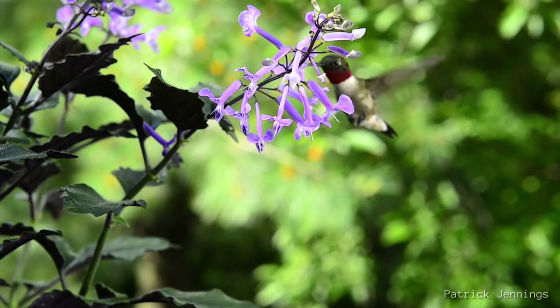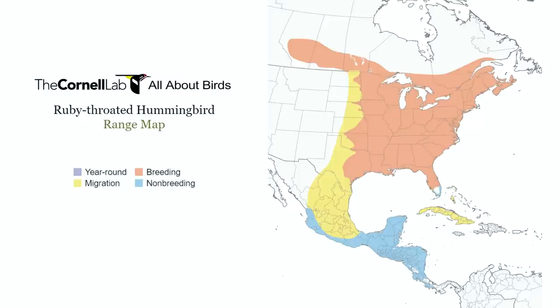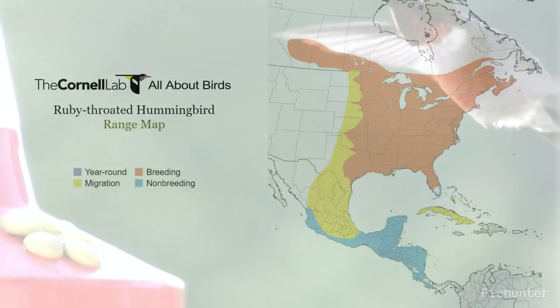The most widespread among all hummingbirds, this species has the largest breeding range of any North American hummer and is considered the only breeding hummingbird in the eastern half. They are regularly found in the gardens of Canada and the eastern and central United States.